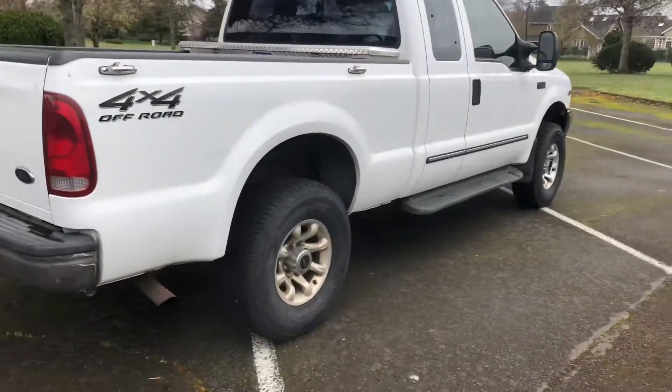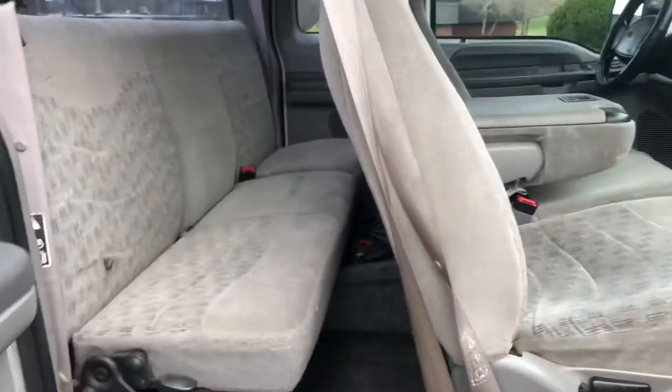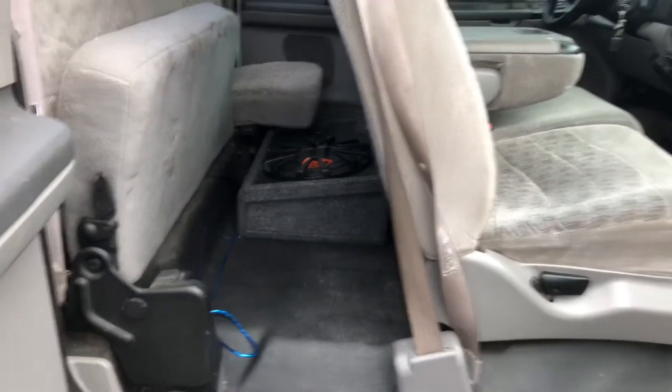It's a little cold this morning but we'll do a little look on the inside — this side and the passenger side. Again, the rear seat on this side flips up as well. You can see the subwoofer again — we can remove it if you do not want it.